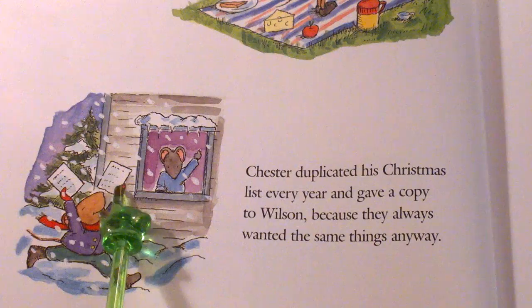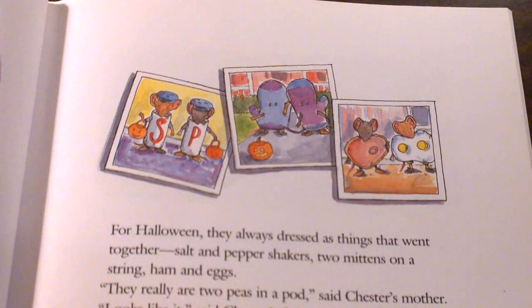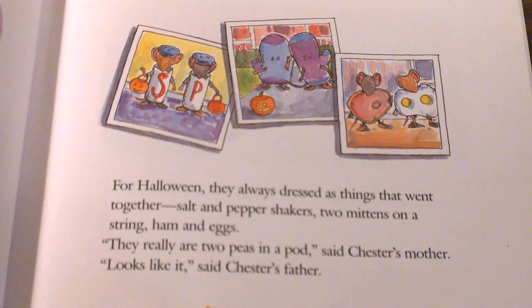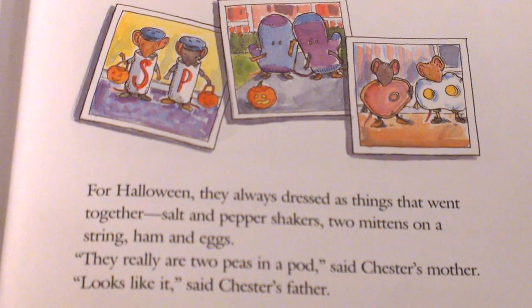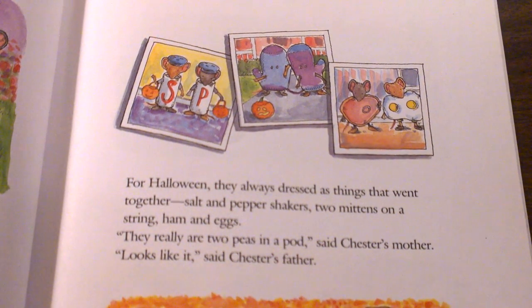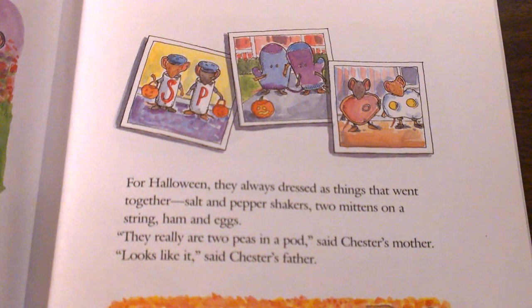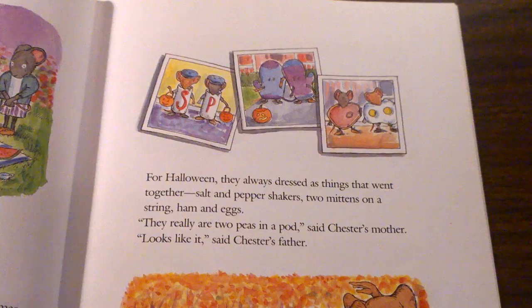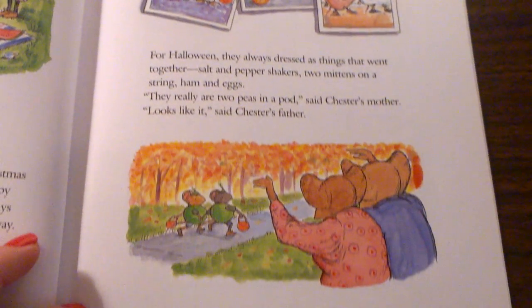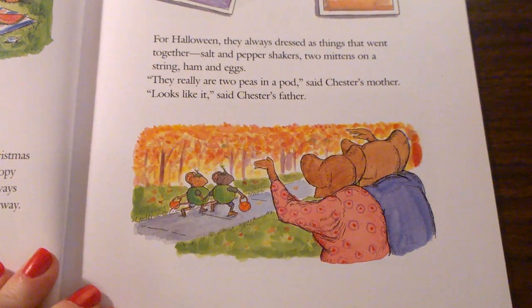Here's Chester's copy and here's Wilson's copy. For Halloween, they always dressed as things that went together: salt and pepper shakers, two mittens on a string, ham and eggs. They really are two peas in a pod, said Chester's mother. Looks like it, said Chester's father. And look — one year they dressed as two peas in a pod!